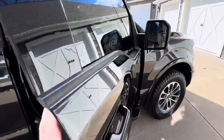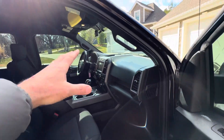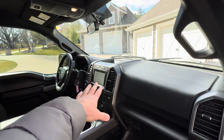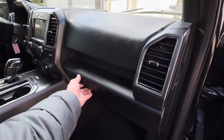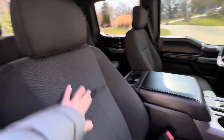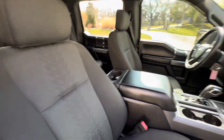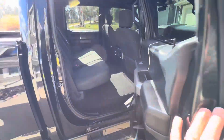Inside, the sport package comes with bucket seats and a center shift. There's a big screen with backup camera, navigation, Sync, and Bluetooth. It has all the original books, cool seat design, and factory mats. Overall this thing is in great shape.